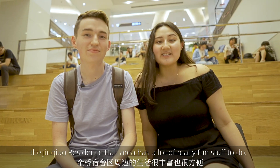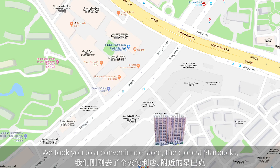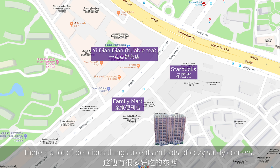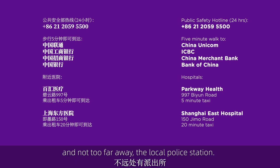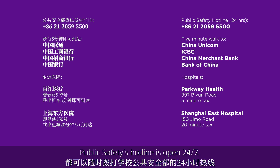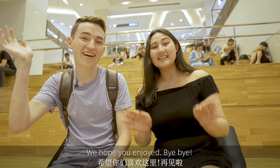So as you just saw, the Jinchao residence hall area has a lot of really fun stuff to do. We took you to a convenience store, the closest Starbucks, and even our favorite bubble tea shop, Yi Dian Dian. In the area there's lots of delicious things to eat and lots of cozy, study corners. As a new student, there's also a lot of things around here that you might logistically need, like a bank, a post office, and not too far away, the local police station. Remember though, if you're ever in a time of need, the Public Safety Hotline is open 24/7. Thanks for coming on the tour with us. We hope you enjoy. Bye-bye!